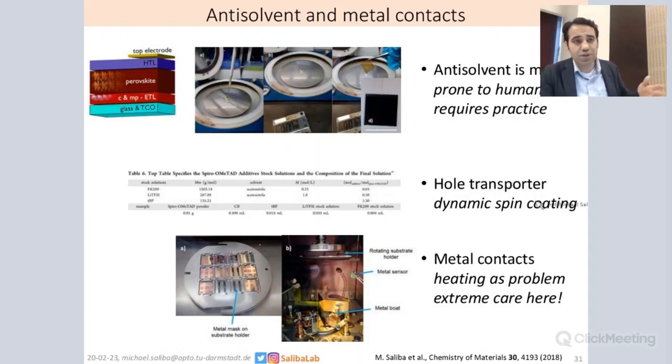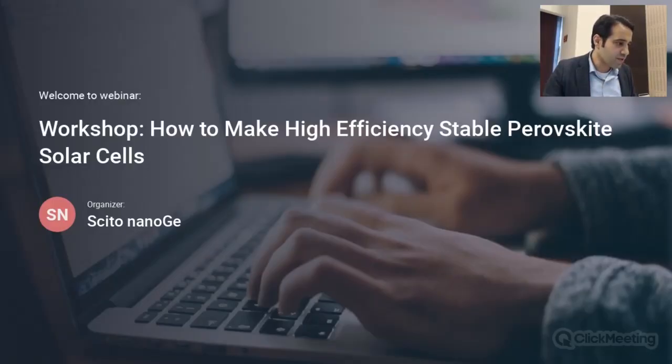Afterwards, we deposit a hole transporter — usually spiro-OMeTAD. We put in the table all the different additives: CBP, lithium TFSI, FK207 which is to oxidize the spiro. And then afterwards we put the metal contacts. I want to warn: heating is a problem, and you need to be extremely careful not to overheat during the evaporation of your devices. We know that heating makes the metal contact go all the way into the perovskite, degrading it.